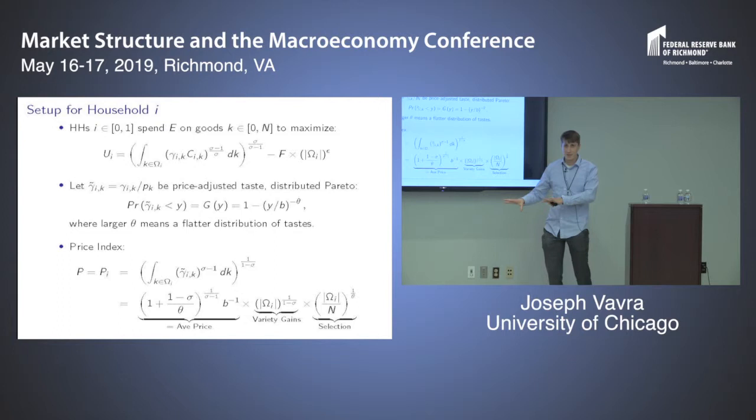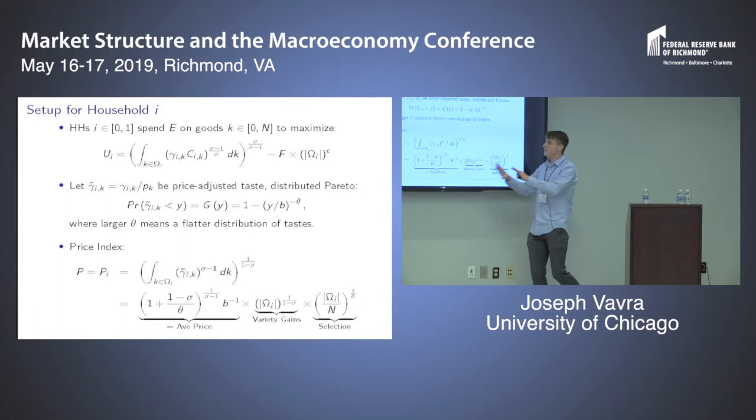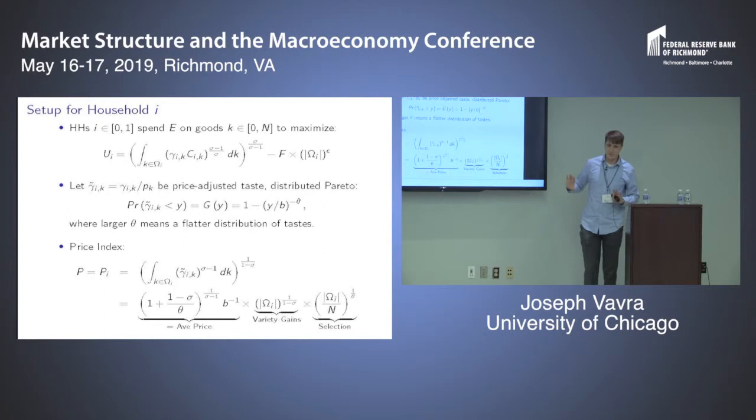I'll later discuss determination of prices, endogenous markups, and — still a work in progress — taking the distribution of tastes as the primitive, layering endogenous markups on top, and deriving equilibrium implications for prices while keeping the Pareto distribution. Given these assumptions, you can derive a price index by plugging in the standard way. With some algebra, you get a solution with three separately interpretable terms: a term capturing average price in the economy, a love-for-variety term standard in CES models, and a new selection effects term arising from the Pareto taste distribution.